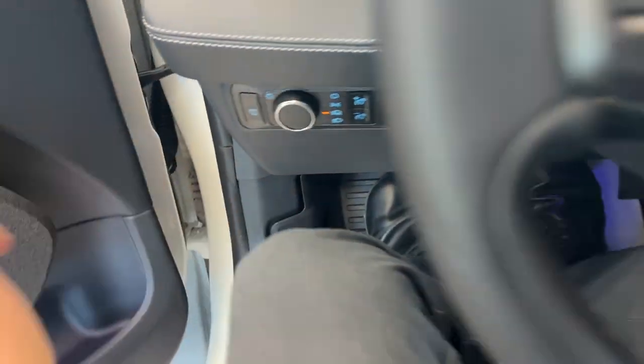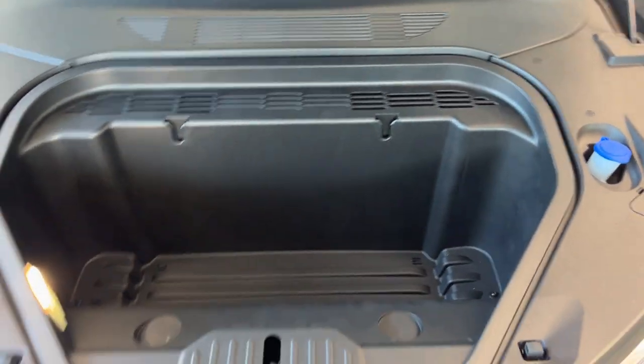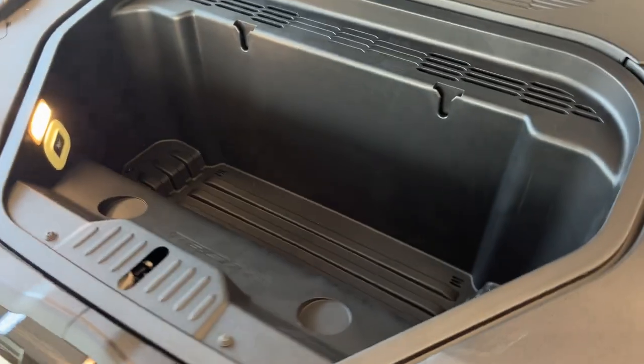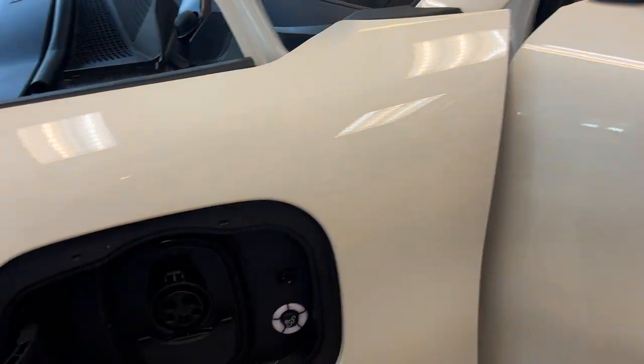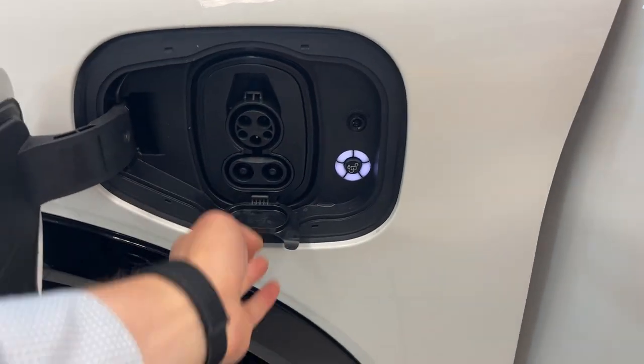And because it is an electric vehicle, I'll show you what's under the front of the vehicle. In the front here, you do have extra storage, which is pretty cool and kind of a unique feature of electric vehicles. You also have your windshield washer fluid there, and your charge port is over here on this side. A really nice vehicle all the way around.